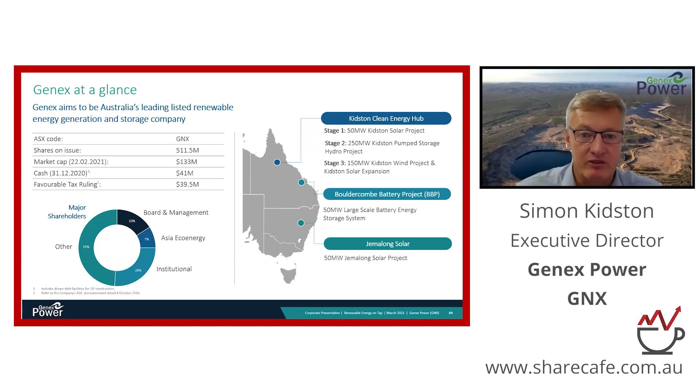We have reconfirmed today that our flagship pump hydro project will reach contractual close and be a committed project by the end of this month — that will indeed be a major milestone. Elsewhere in Queensland, we're developing a Tesla battery project called the Bullock and Battery Project near Rockhampton, and we've just finished construction of the Gemalong solar farm in New South Wales, which is now being energised and generating cash.